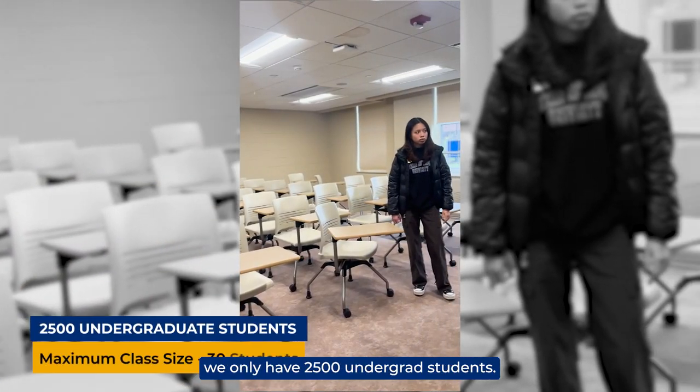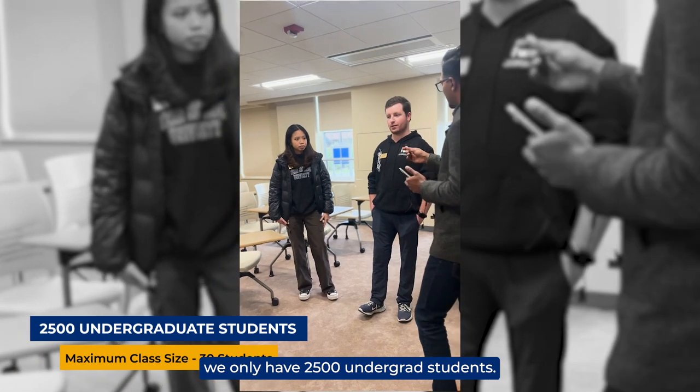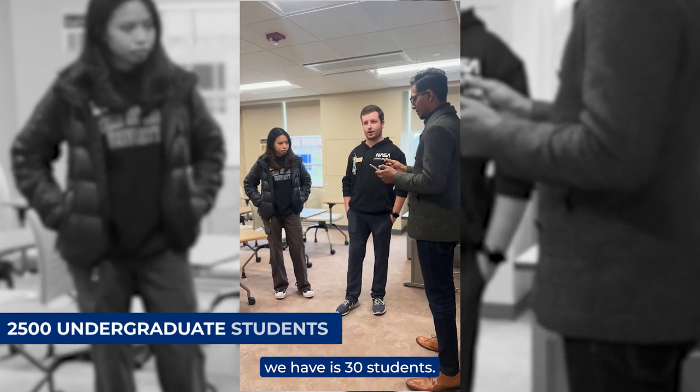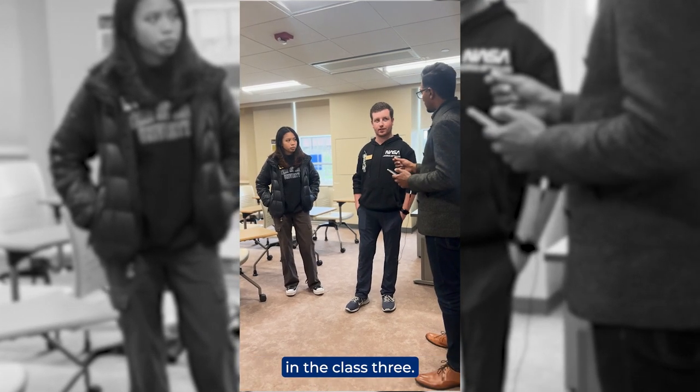One of the unique things we have here: we only have 2,500 undergrad students, so the maximum class size is 30 students. After freshman year, class sizes get even smaller.